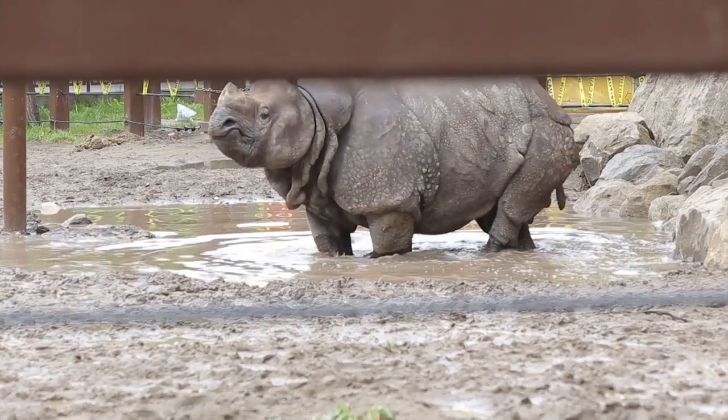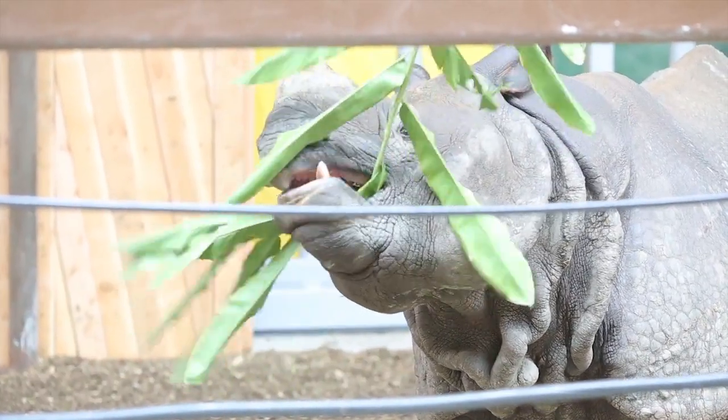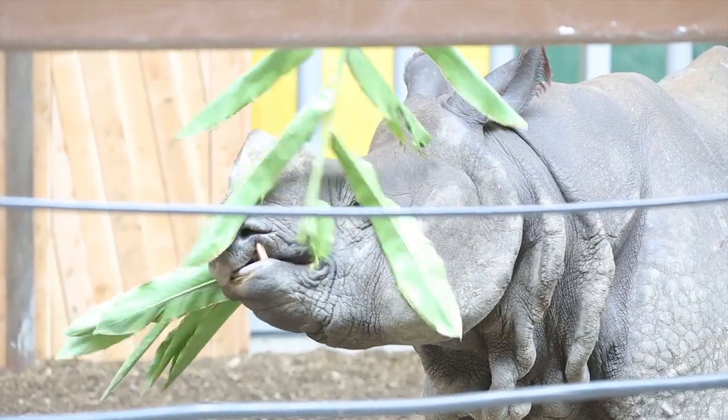We're excited that this summer when the sun kind of shines, you'll be seeing them outside in the mud. The one unique thing about this type of rhino is that they have that armor-like skin and the folds around them.